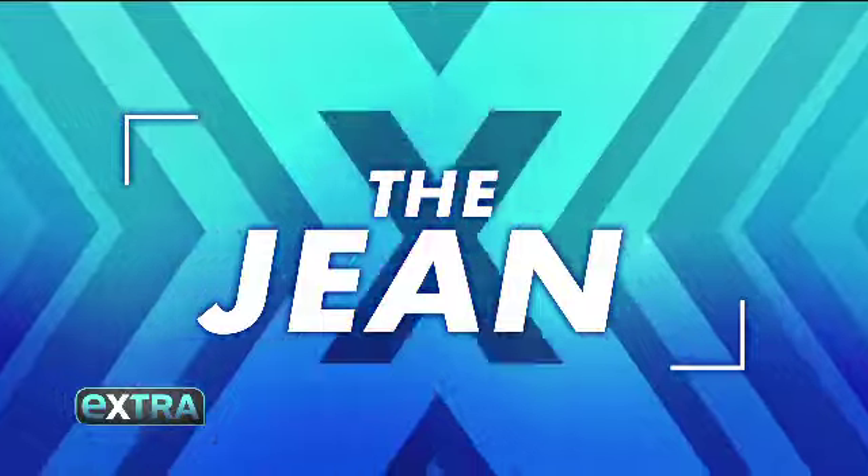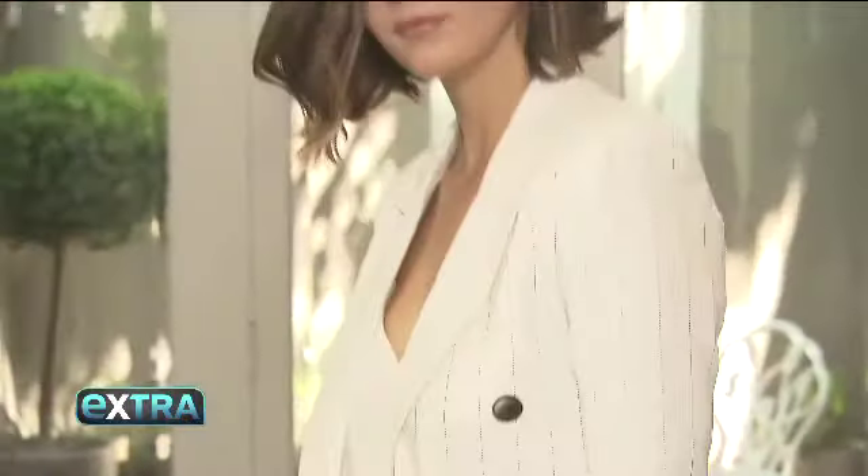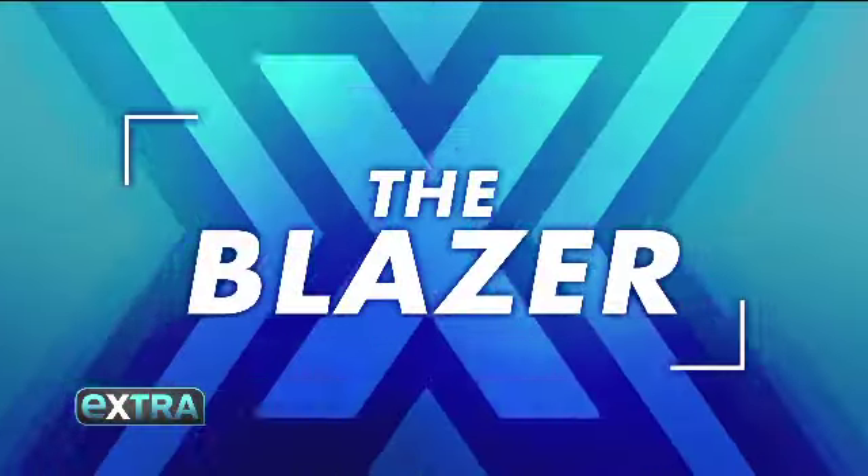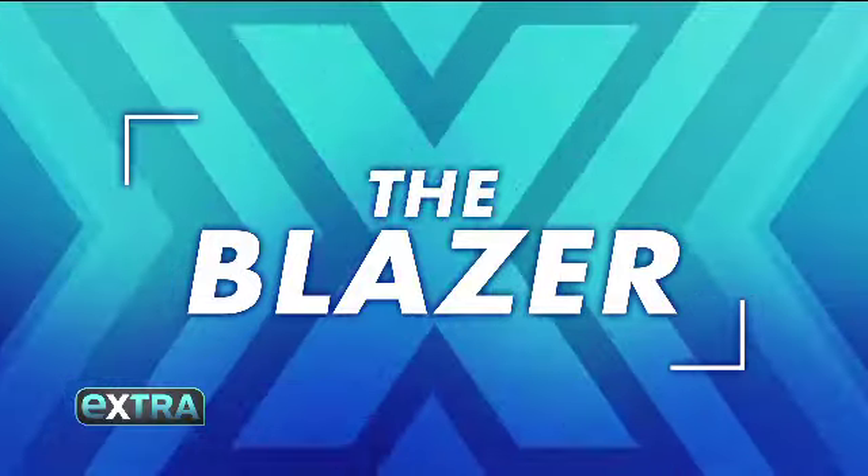A linen blazer and silk cami are the perfect layering pieces, but the star of the ensemble is the denim. The skinny jean — it's a chic look, it's very classic. Blazers are a very important statement for us.